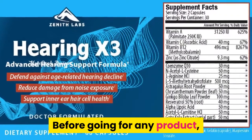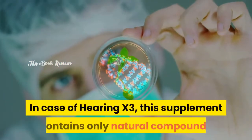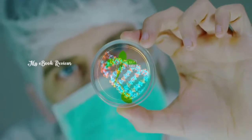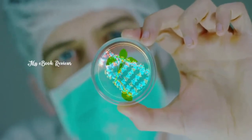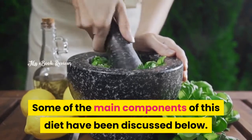Before going for any product, one must always be aware of its composition. In the case of Hearing X3, this supplement contains only natural compounds that are powerful enough to save one's hearing. Some of the main components of this supplement have been discussed below.